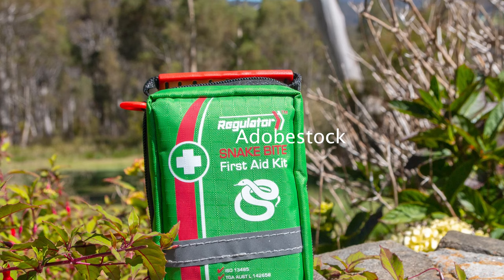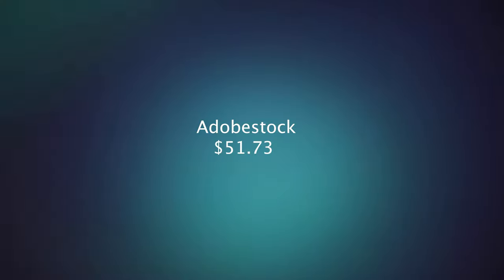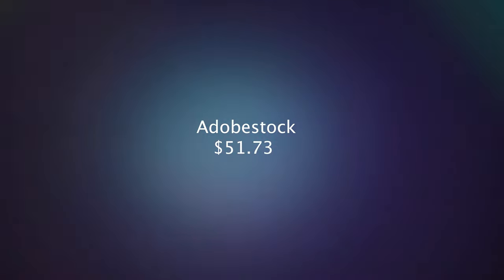Flowers are still doing well for me on Adobe. I sold 12 flower photos — mostly daffodils but some close-up daisies — and those sold for $7.50 each. They're all commercial photos. I was also happy to sell an editorial photo of a snake bite kit that I photographed in Tasmania when I was staying on Bruny Island, and that sold for $0.58. All up for Adobe I made $51.73.